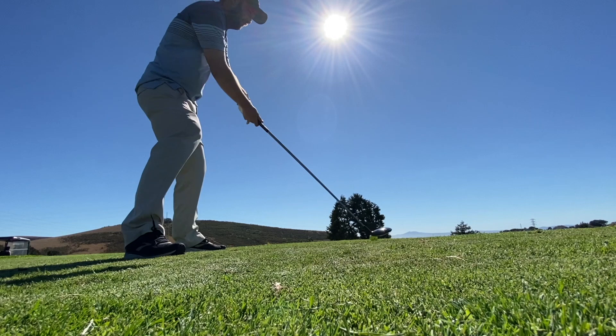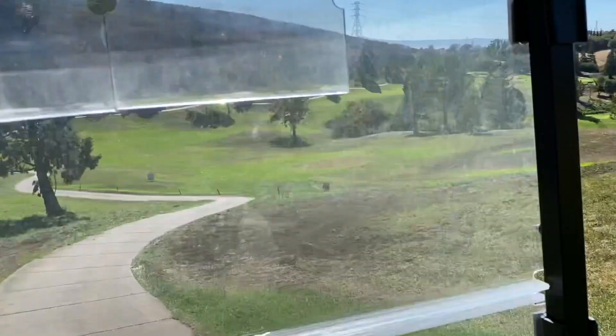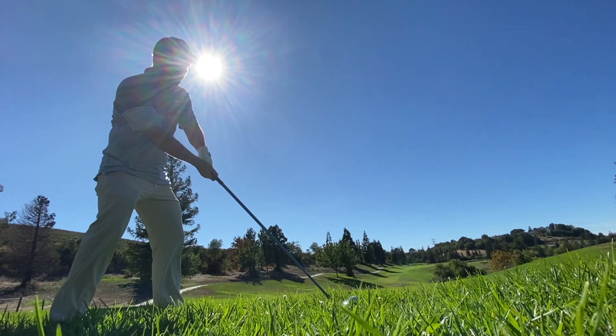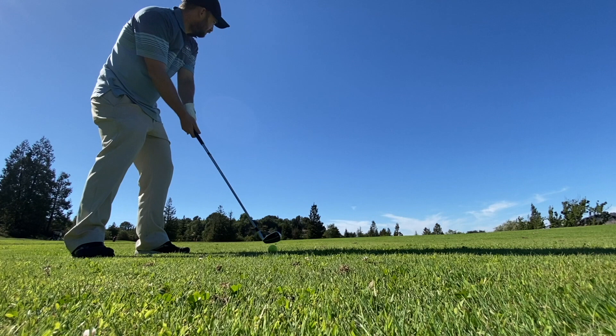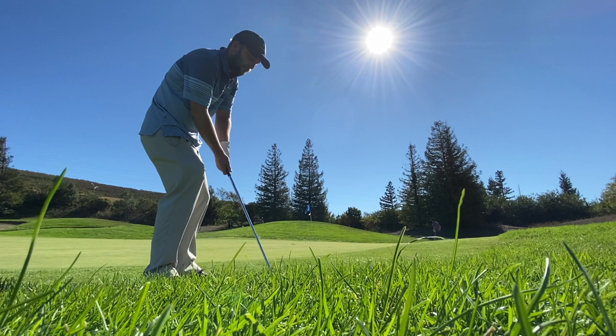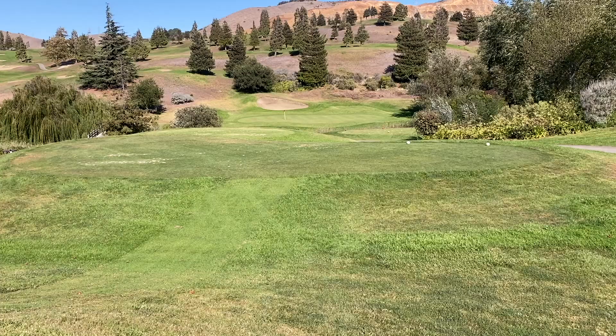Really cool hole right here — dogleg right, par five, hazard on the left, out of bounds, and hazard on the right. You have to place your ball strategically and advance it, and there's a risk-reward: if you want to fly over the canyon and believe in your driver, you can really advance the ball. I pulled it and had this left. Hit a really good three wood, then was left with just a wedge — hit a really good wedge, took a nice divot. I caught too much of the ball, flew it right there, and almost chipped in. Not a bad way to make par.